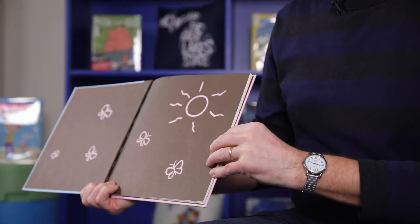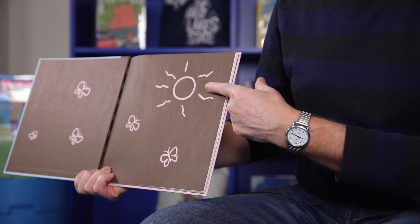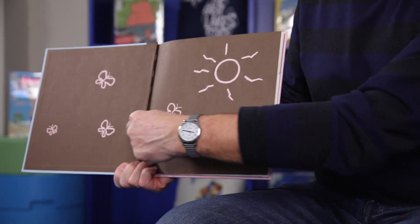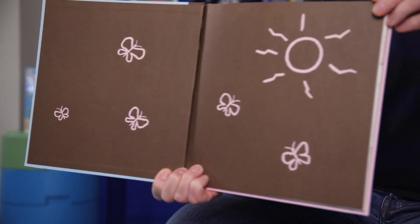When you open a book, the first pages you see are called the end sheets or the end papers. Here you can see a sun and you can see five butterflies. Five is an important number in this book.